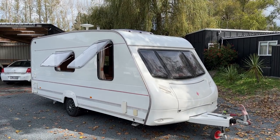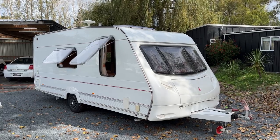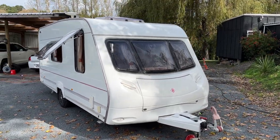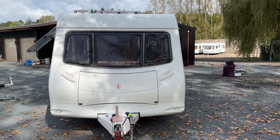Good afternoon from Redvale RV. This is a video for the 2004 Ace Jubilee. It's halfway through a service so it hasn't been valeted yet. This is just a quick walk-around video to get a better idea of the caravan.